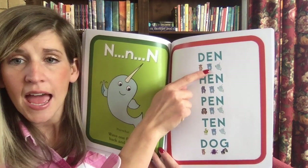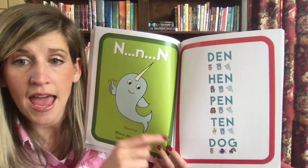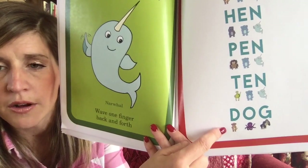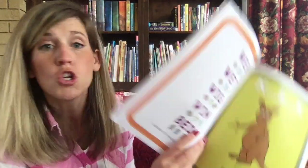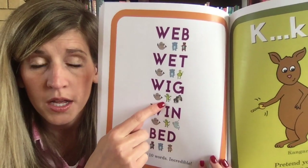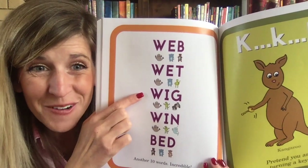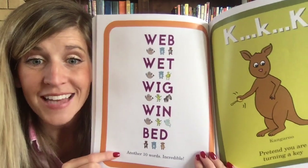D-E-N — 'den,' H-E-N — 'hen,' P-E-N — 'pen,' T-E-N — 'ten.' That's pretty awesome! And this last one — D-O-G — 'dog.' Now I'm going to turn the page and see how many of these you can read all by yourself. Don't forget W-W-W — W-I-G — 'wig.' Have you ever worn a wig? I wear wigs on Halloween!